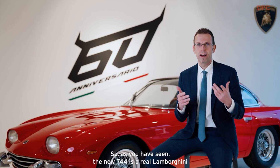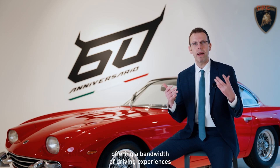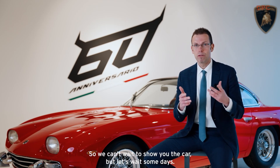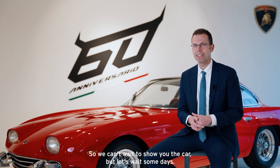As you have seen, the new 744 is a real Lamborghini, offering a bandwidth of driving experience that was never seen before. We can't wait to show you the car, but let's wait some days.